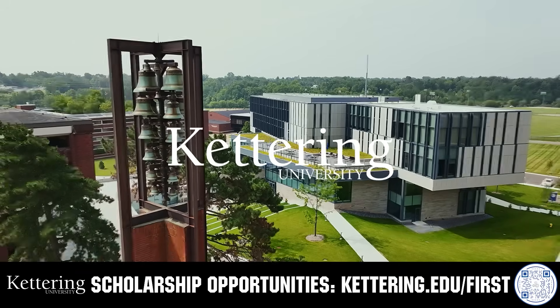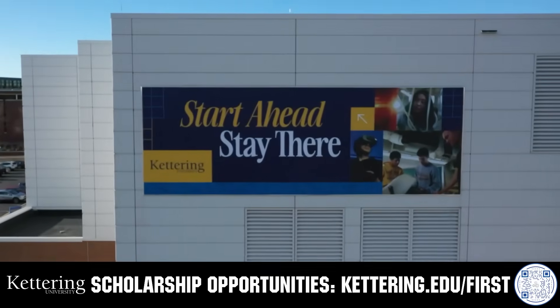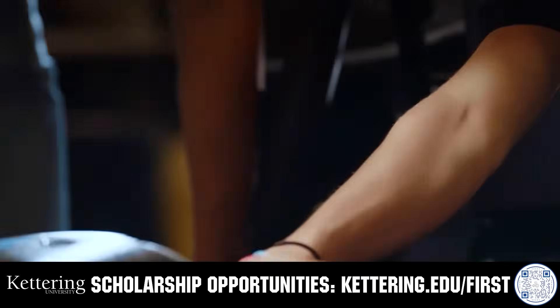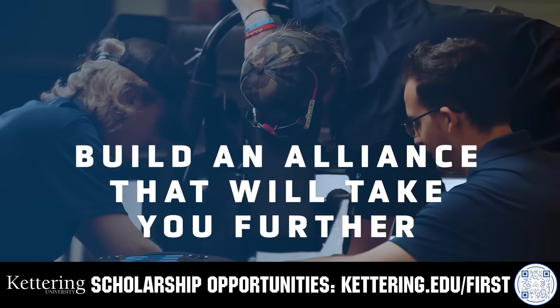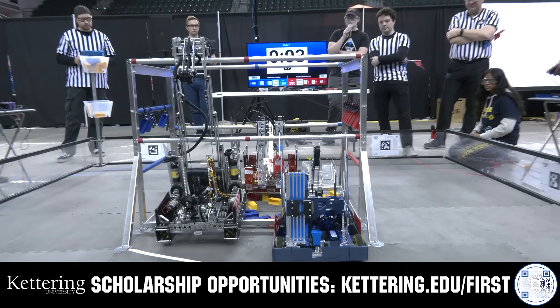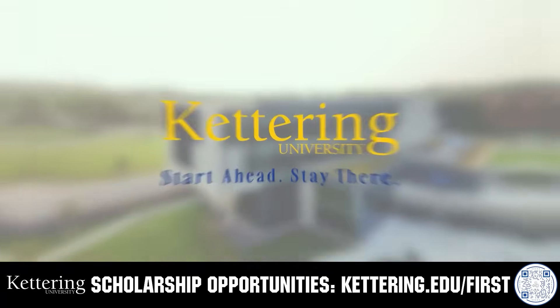Kettering University's cutting-edge programs and their experiential co-op model seamlessly blend the professional and academic worlds, offering hands-on, future-focused learning that empowers students to pursue new ideas and inspires other institutions to follow their lead. Don't just be ahead of the curve — create the curve. Get more information at kettering.edu/first.